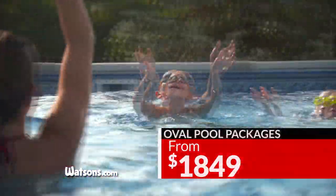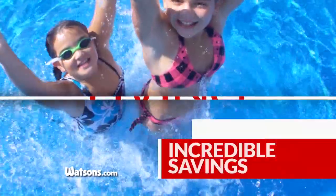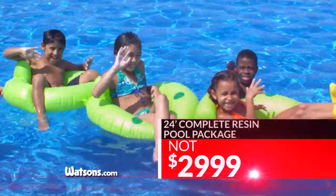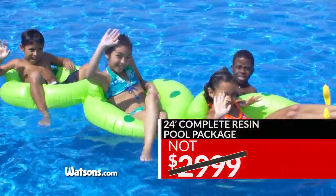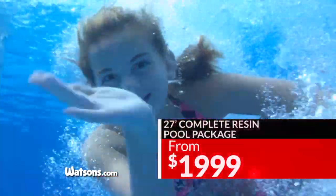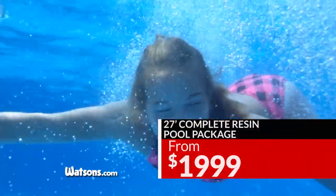Oval pool packages from as little as $18.49. Get our special factory purchase 24-foot resin complete pool package, including pool, liner, filter, ladder, and accessories — not $29.99, but a blowout price of $17.99. Or choose our 27-foot model for just $19.99.